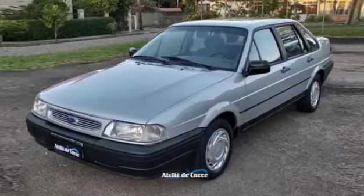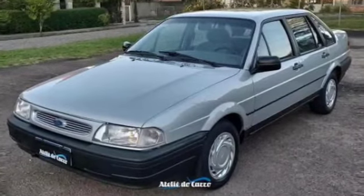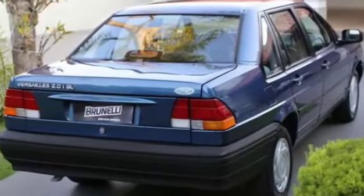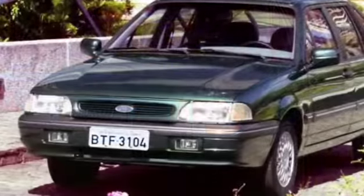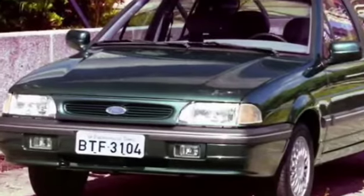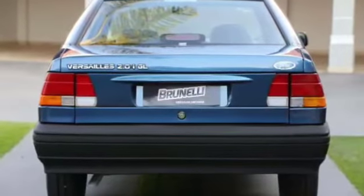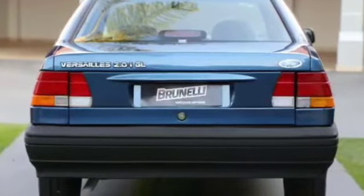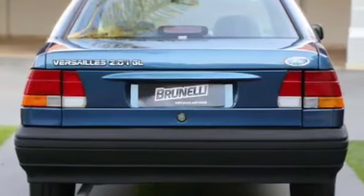Em 1995, o Ford Versailles sofreu mudanças importantes, que já anunciavam o fim da Autolatina. O sedã executivo não tinha mais versão de duas portas e outras peças foram modificadas. Os faróis, por exemplo, passaram a ser os mesmos do Santana. Na traseira, a grade oval parecia ser a mesma peça usada pelo Escort Europeu, que estava sendo feito pela Autolatina. As lanternas passaram a ser arredondadas na parte interna, sobre a tampa do bagageiro, que foi atualizada também. As lanternas ganharam lentes, e um aerofólio na cor do carro foi colocado sobre o porta-malas.